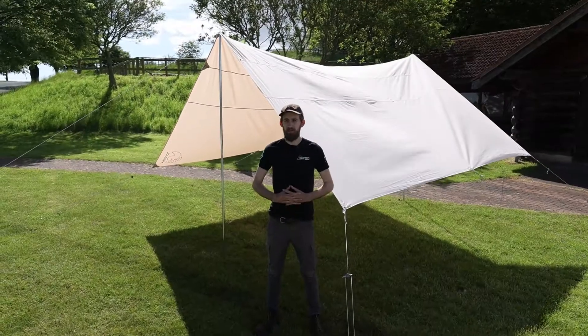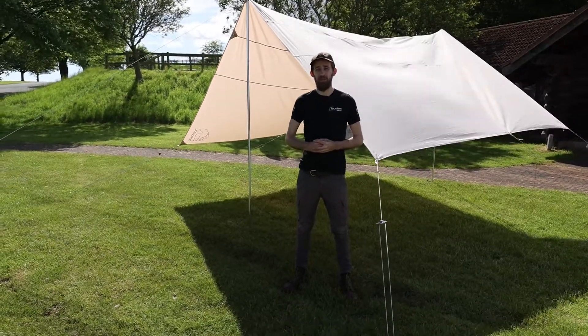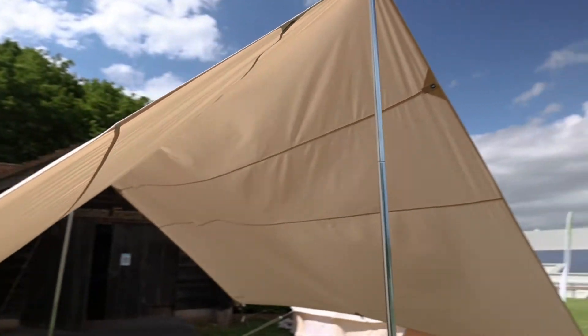This tarp makes for a superb shelter from the hot sun, not just for your next camping adventure but also for a shaded retreat in the garden. For more information, search Kari 20 on the Taunton Leisure website.